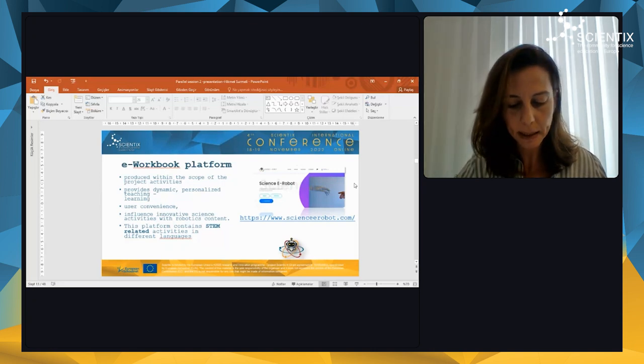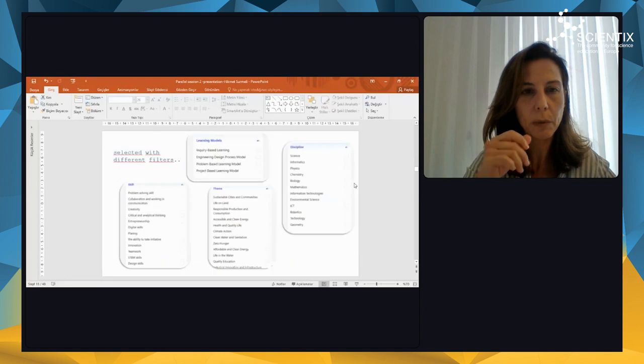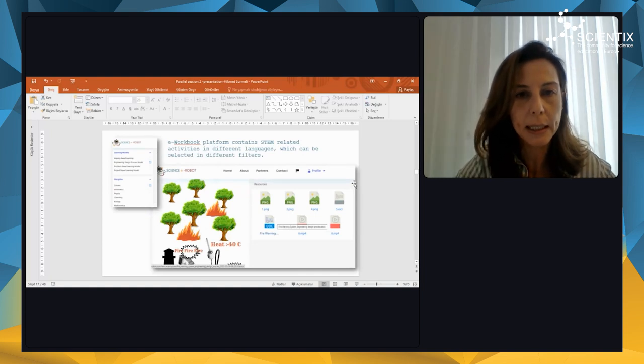I want to explain the e-workbook platform a bit more because it is very important. In the e-workbook platform, you can select different filters for activities based on different teaching and learning models, 21st century skills, and also different subjects and themes based on sustainable development goals. The activities were prepared by the project team, evaluated by teachers, and then uploaded to the e-workbook platform. Each partner translates activities into their own language, so when you enter the workbook you can select the filter to find related activities — you can select the learning models, the skills, the theme, and the discipline as well.